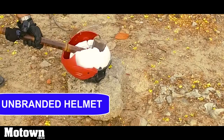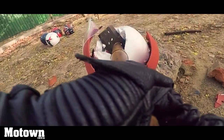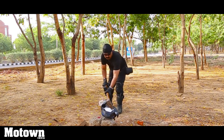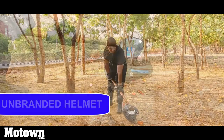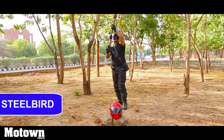The first helmet is finished. This too is an unbranded helmet, let's see how this goes. This is a branded helmet — let's see how this takes the impact.